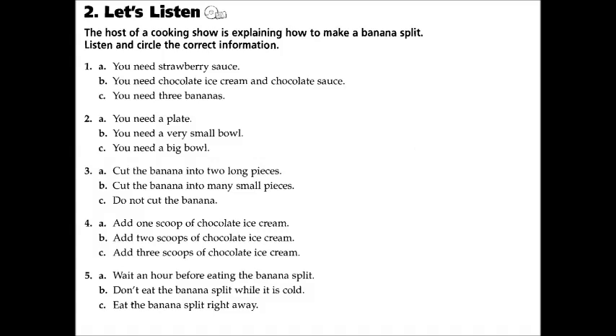Hello everybody! Are you ready to make a delicious and easy dessert? Okay, to start with you need these ingredients: vanilla ice cream, strawberry ice cream, chocolate ice cream, chocolate sauce, and of course one banana.